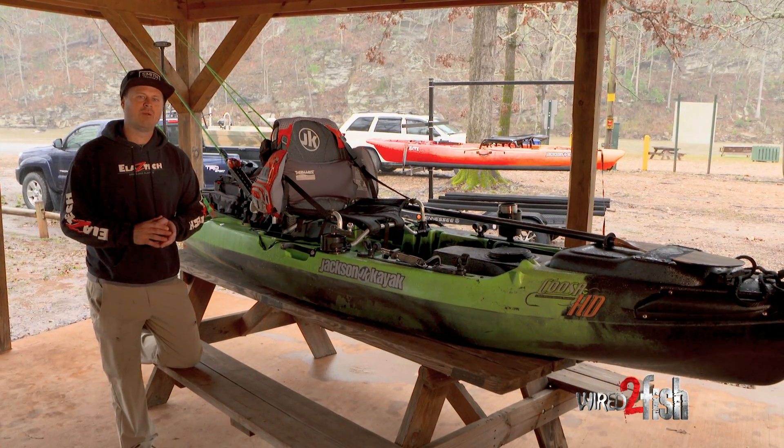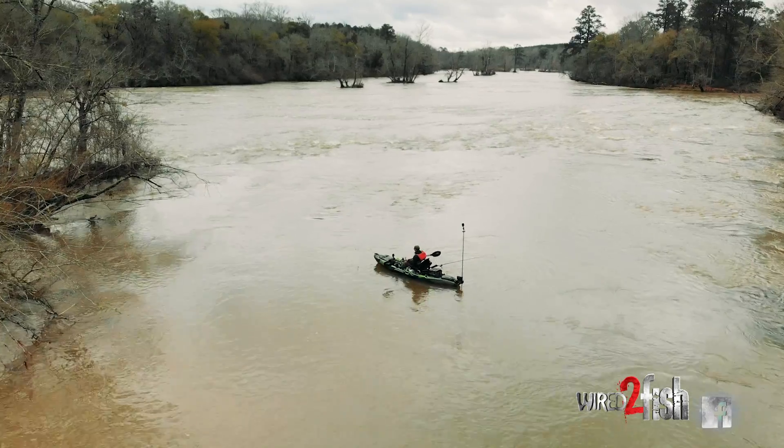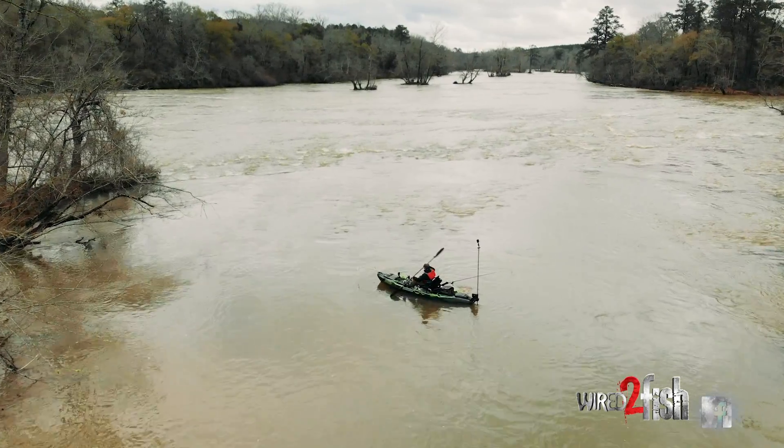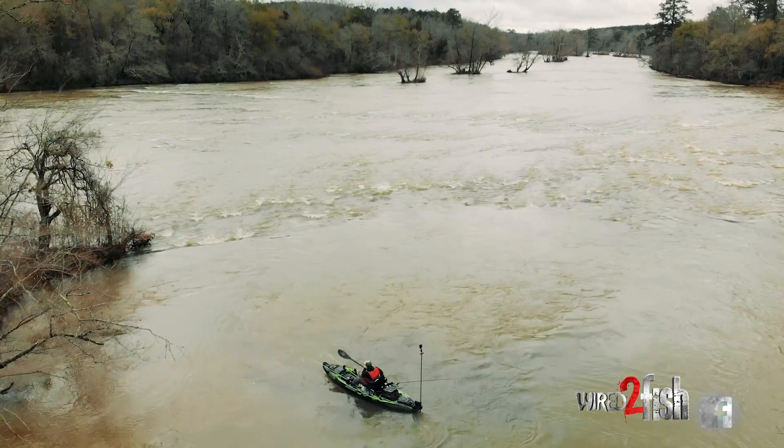Hey guys, Drew Greger here, host of Hooked on Wild Waters. People are always asking me how in the world do I handle the rough conditions of a river. They're so unpredictable. How do I slow myself down? How do I stop? Because as you know, fishing is all about boat position.